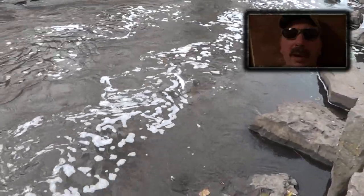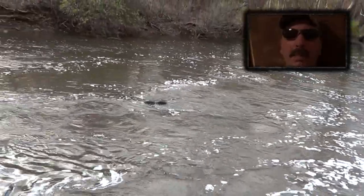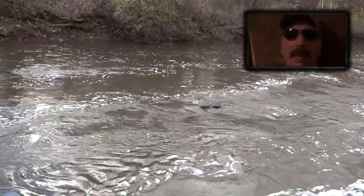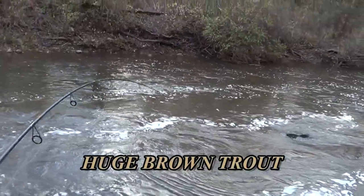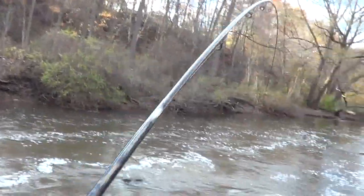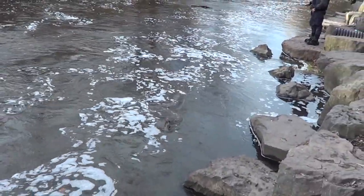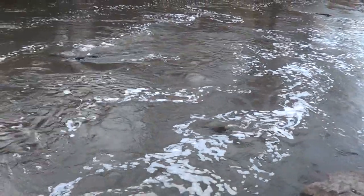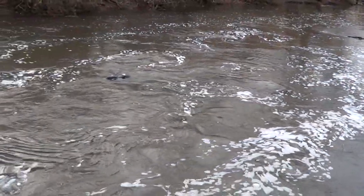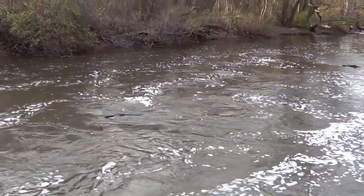Big brown! I missed the first part of the fight. At first I thought I had a big salmon hooked — I was about to break it off — but the fish came up and I could see it was a monster brown trout. That is a massive monster brown. I don't know if I'm going to get that in. I don't have a net.